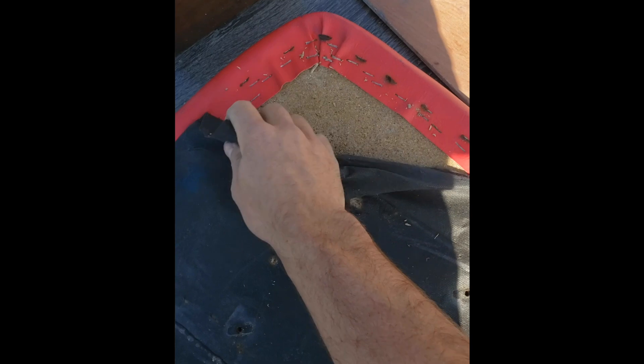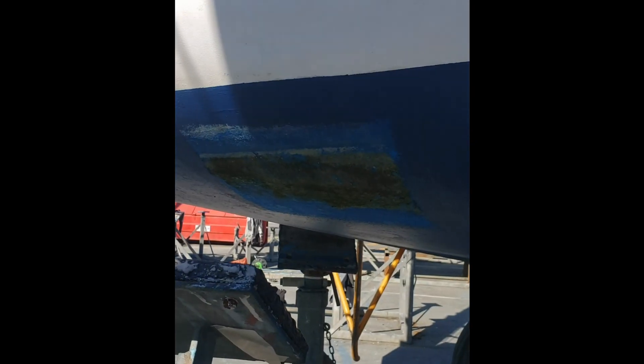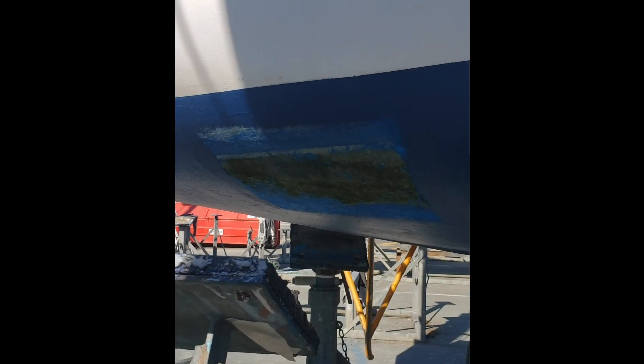Just got a knock on the hull — it's go time. Using that filter cloth from underneath the seat to dry where I've rubbed away all the seaweed that was underneath this support.